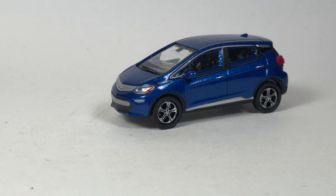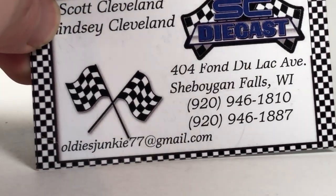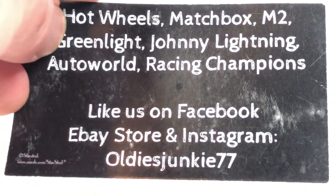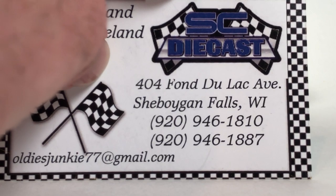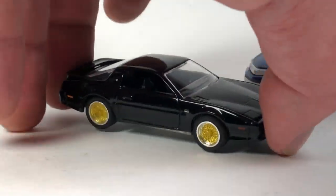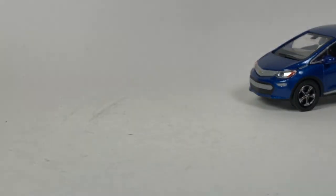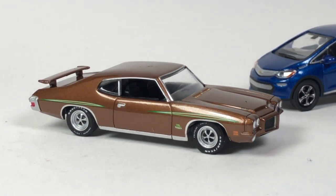That's it for this episode. Thank you again to SC Diecast for sponsoring the 10 Car Tuesday episode and providing the cars for this video. Check them out on Facebook first since they keep irregular hours — they do this very part-time alongside their daily jobs. If I had to pick a favorite, it's definitely the Trail Duster, probably second is the Road Runner, and third is the GTO Judge. Thanks for watching and have a great day.